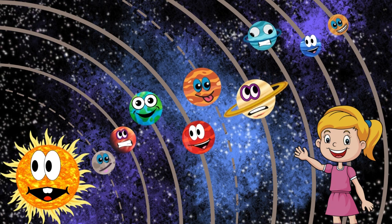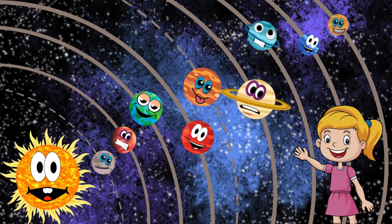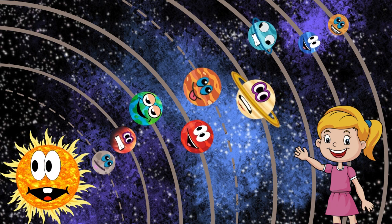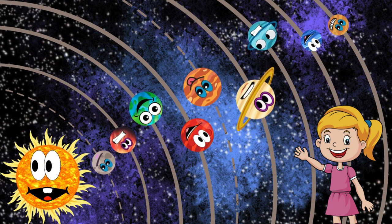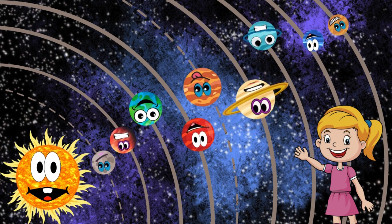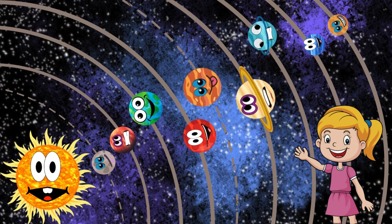That concludes our journey through the solar system. We've explored the sun, the inner and outer planets, and even some dwarf planets. Remember, the universe is vast and full of wonders waiting to be discovered.